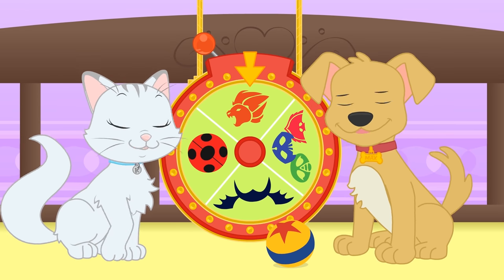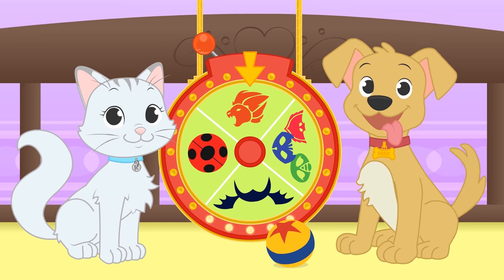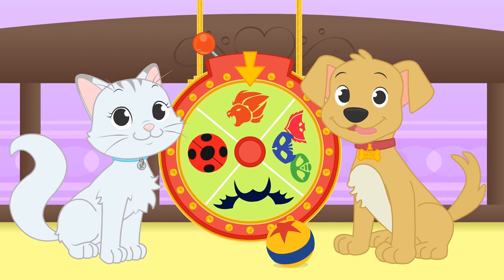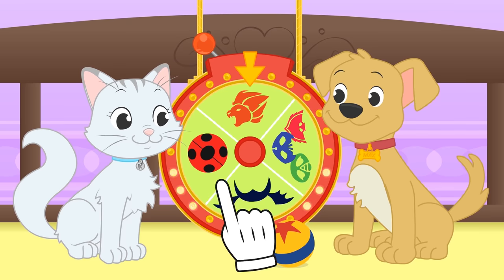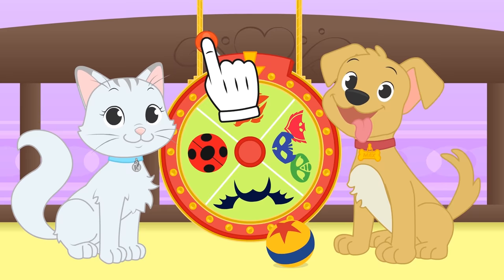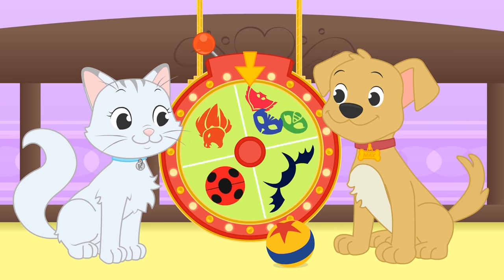Hi Kira! Hi Max! Are you playing together? Great, I'm so glad you've become friends! What do you say we play dress-up together? Today's special theme is Disney shows! There are PJ Masks, Vampirina, Ladybug and the Lion Guard! And what about you guys? What do you think of today's Disney theme? Please tell us in the comments - we'd love to know!